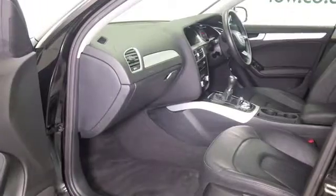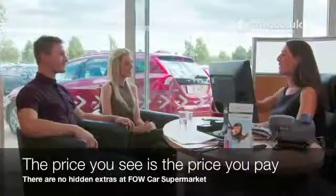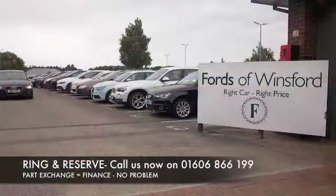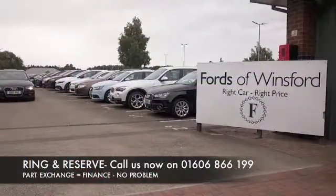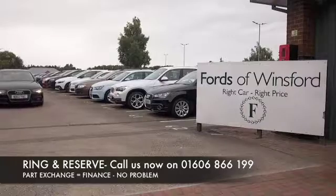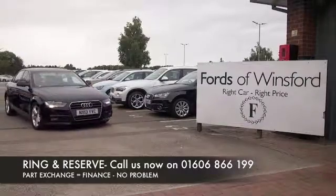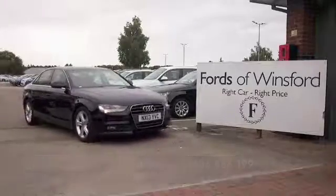If you'd like to find out a little bit more, give Jackie and the team a call in our call centre. They can answer any questions you might have. And don't forget, you can reserve for up to 48 hours with no deposit and no obligation. Bring your licence with you, have a test drive, and discover this great car for yourself — at Fords of Winsford.